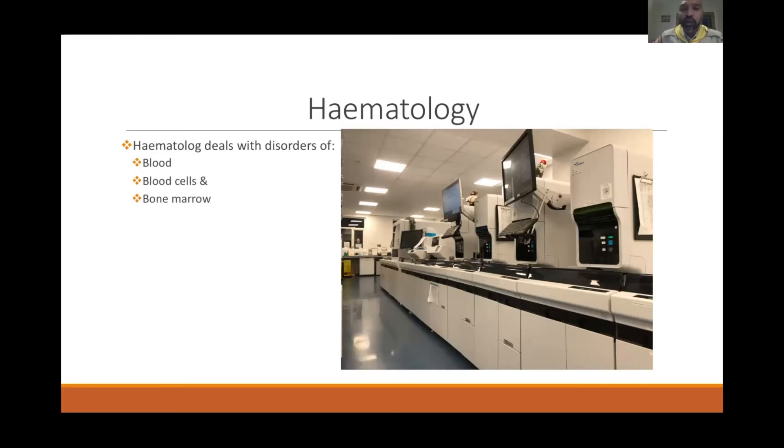The hematology department uses large Sysmex analyzers — top-of-the-range instruments — to perform blood counts. In hematology, we deal with disorders of the blood, blood cells, and the bone marrow.